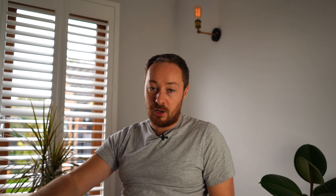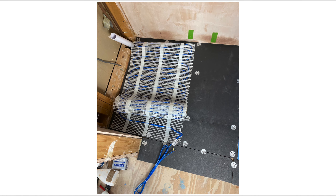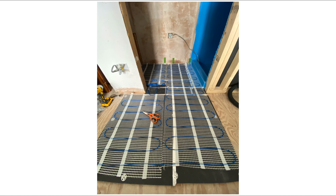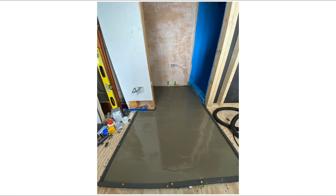The next thing was the underfloor heating kit. I dropped a clanger there — because I bought everything months earlier, I bought the wrong size. Instead of a one square meter kit I bought a two square meter one. At that point, if I'd known from the start I would have fitted it under the shower tray, but instead I decided to just put it into the main floor area, thinking it would help evaporate any water on the floor.